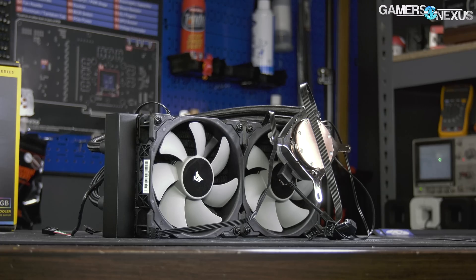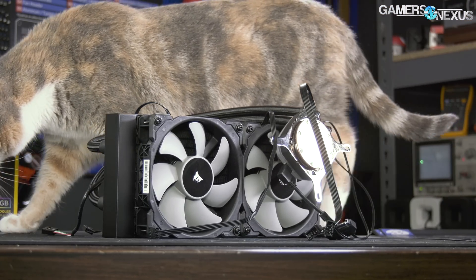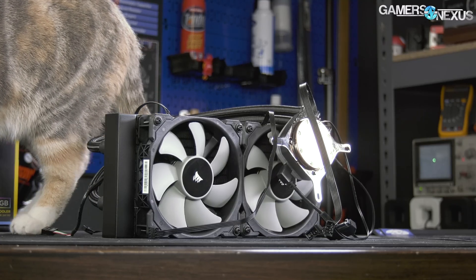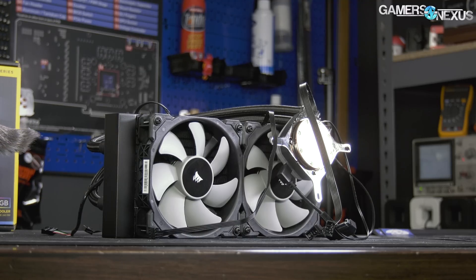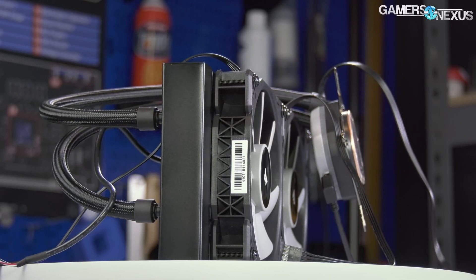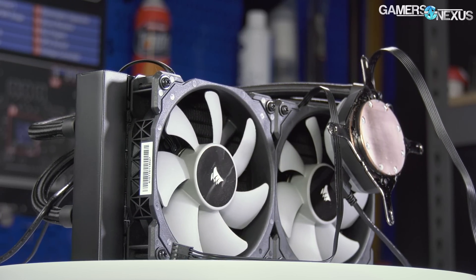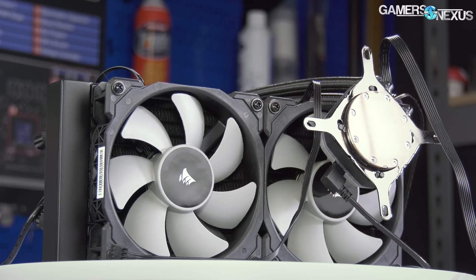Corsair's H100i Pro is the third Corsair product to use Asetek's 6th generation pump solution. Asetek didn't push performance in significant ways with the Gen 6 pump, but instead focused on endurance improvement and reducing hot spots that encourage permeation of the tubes. We'll talk about how pump speed impacts the performance of this particular cooler, and how the stock thermal paste application can also impact performance, a topic we've explored with previous Gen 5 coolers from other vendors.